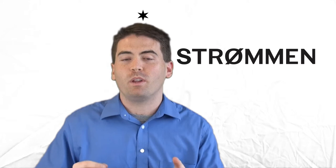Thanks for watching our video. Check out our other LSAT videos, and please subscribe. I'll see you in class. Thanks a lot.